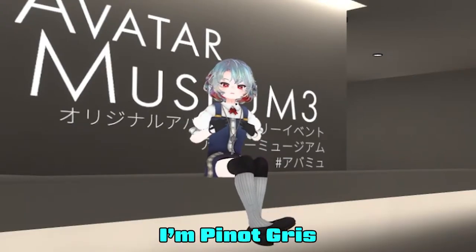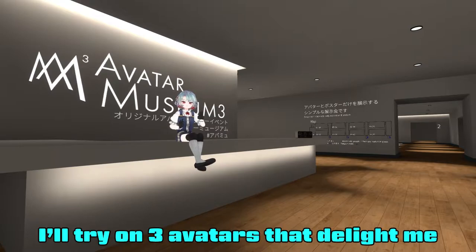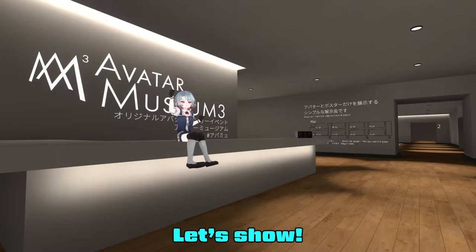Welcome to Dorista! I'm Pinocri, and today I'm at Avatar Museum 3, trying on three avatars that interest me. I'll see if any of them are something I want to purchase. Let's go!